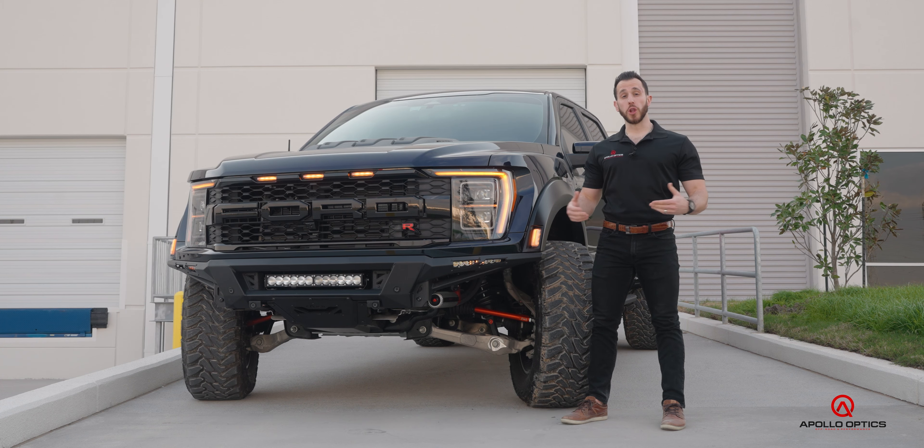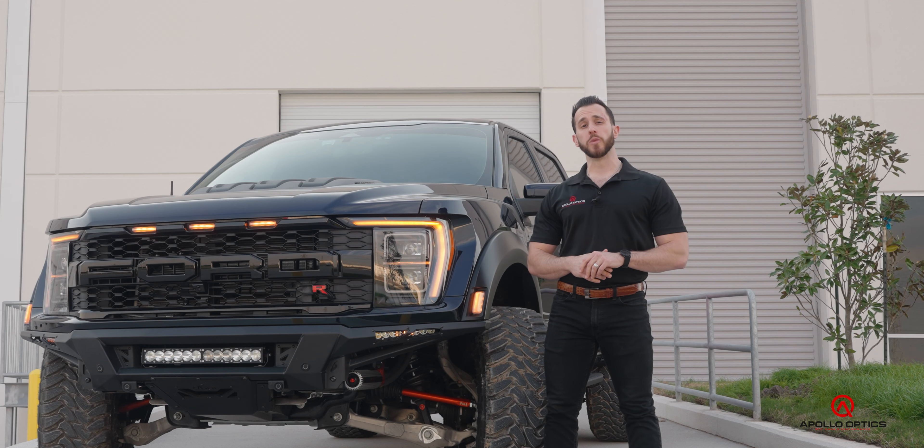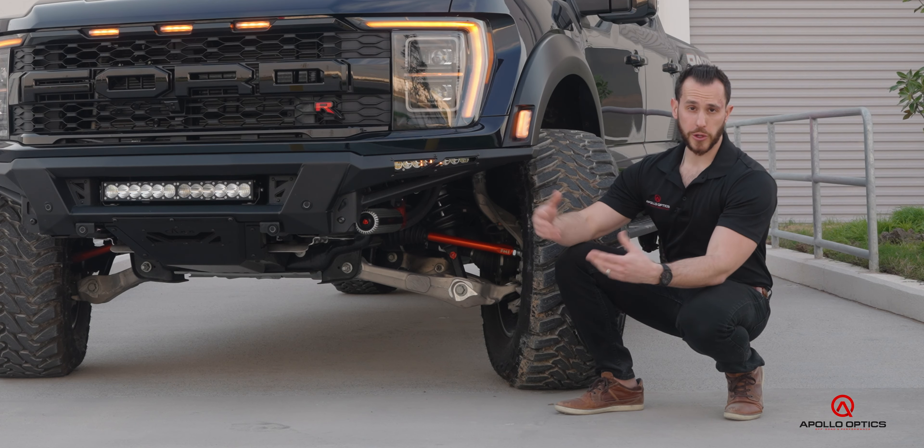If you've been a Raptor fan for a long time, you know these trucks are all about suspension — Baja, off-road, mud, sand, you name it. What we get from the factory is pretty good, but we're in the business of making it better. So we yanked out all of the factory suspension on this truck. Sure, it comes factory with the new Fox 3.1 shocks, but they're not factory race — there's no reservoirs. We said we're swapping the shocks and getting rid of all the factory stamp steel components and upgrading them with billet.